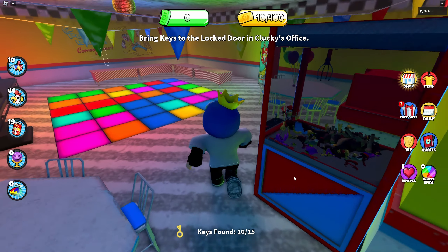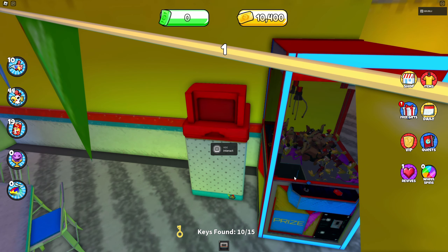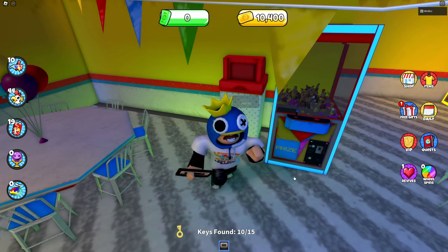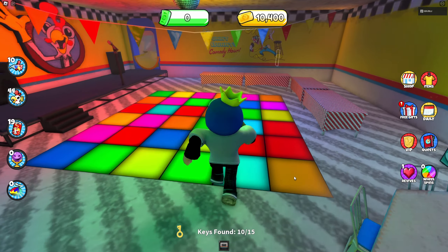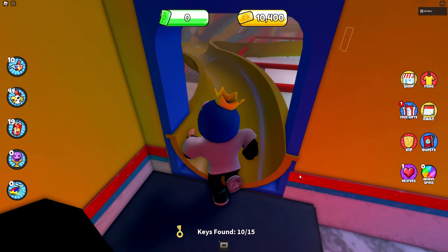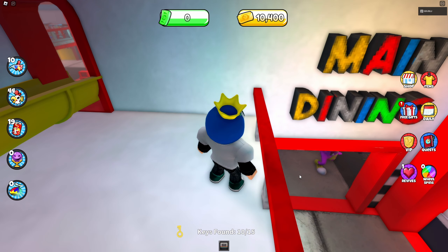This is the last tape, and it's pretty easy to find. On the fourth round with the keys, head upstairs to Punny Bunny's stage area, and once you're up the stairs, take a right to wrap around the wall, and there you will find a trash can. Enter that trash can to collect the tape.